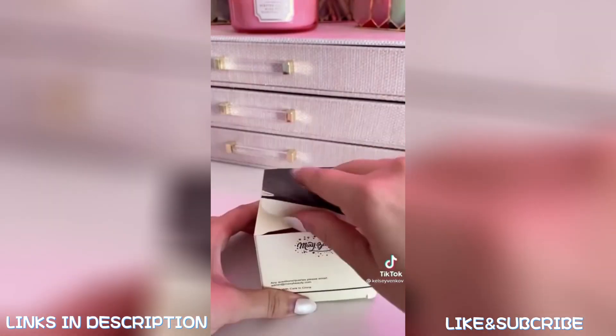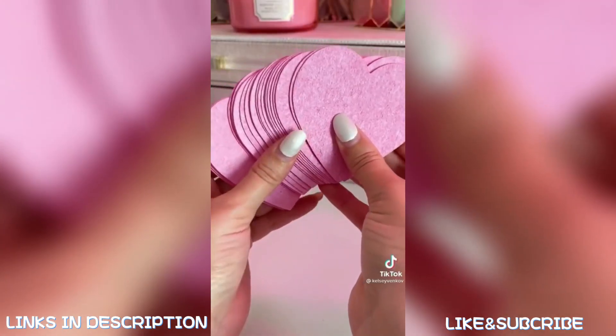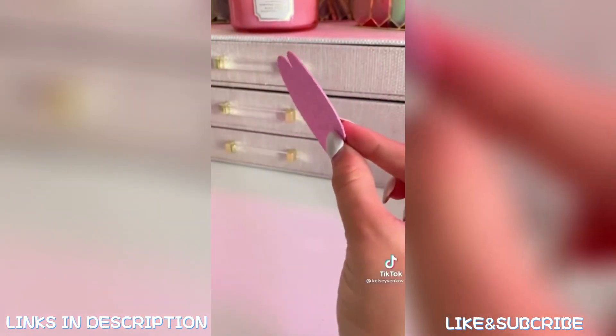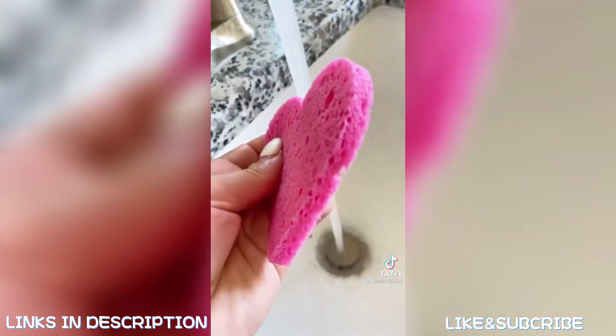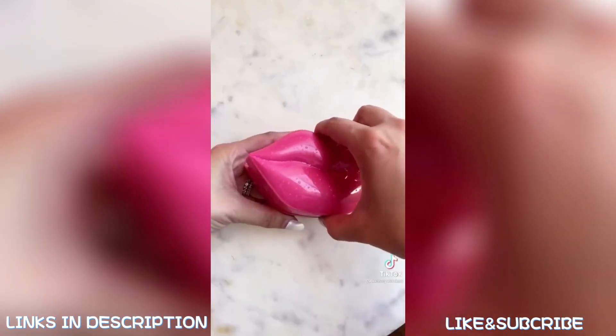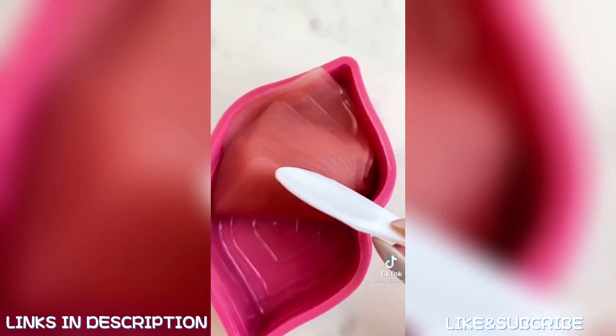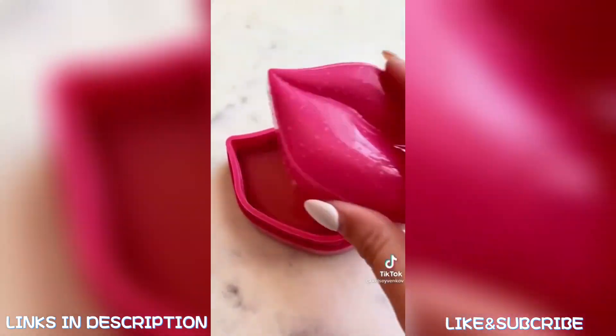Another great thing to take with you traveling are these compressed facial sponges. I love the heart design. When you take them out of the box, they are paper thin, but once you put them underwater they do expand. They're the perfect thing to wash your face — they come in a pack of 50 for $13. I would be lying if I said I didn't buy this strictly because of the packaging. It is so cute, and I love a good lip mask. My lips are always so dry, so this is the perfect find.